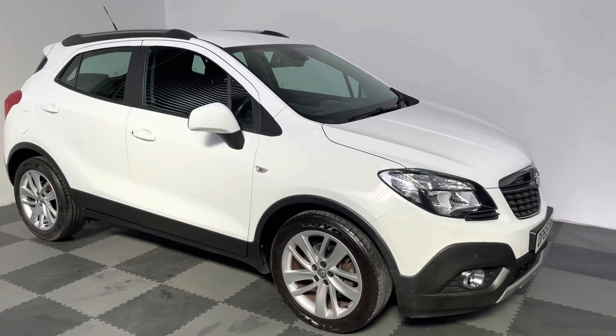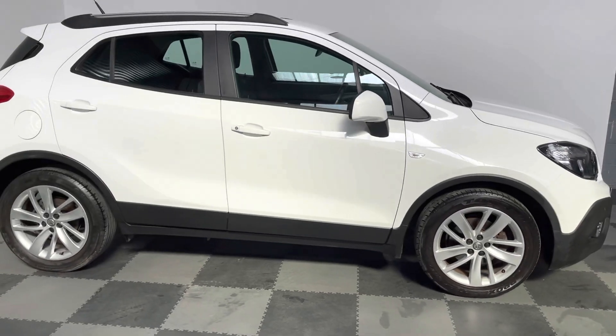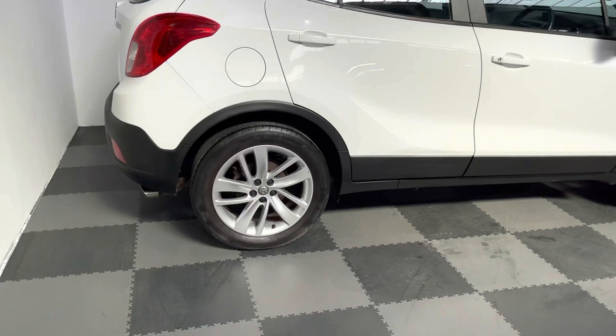Hi everyone, just wanted to take you around the lovely Vauxhall Mokka we've got in stock at Elliot Jarvis Cars. This vehicle's a 2015, 65 reg.